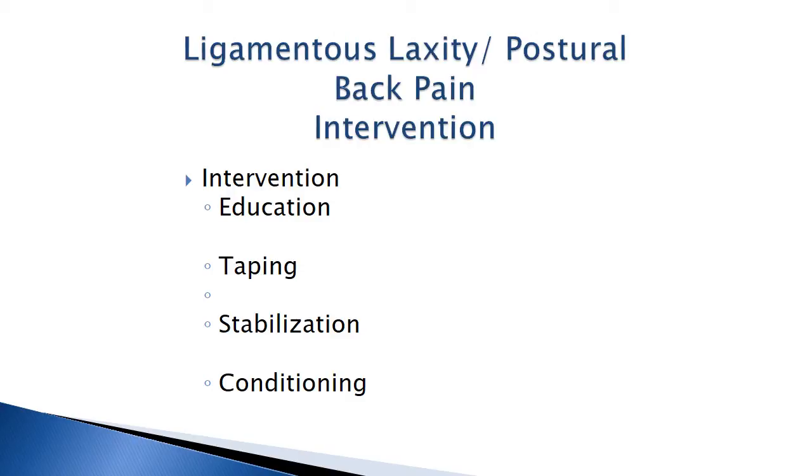Stabilization and conditioning is also cornerstone. What we're looking for is endurance — we want type 1 muscles, long duration, low intensity exercise. It's no-frills exercise, but it's done for endurance, much like training for running. The longer your back can hold you in a stable position, the longer it's going to protect you. Therefore, endurance is very important in treating this type of weakness and back pain.